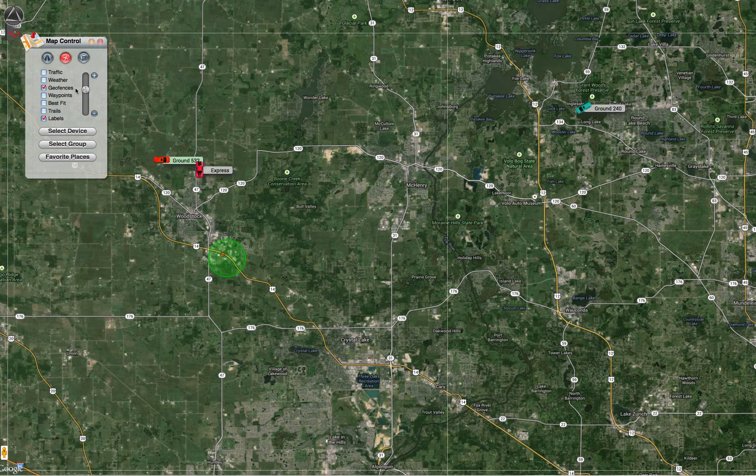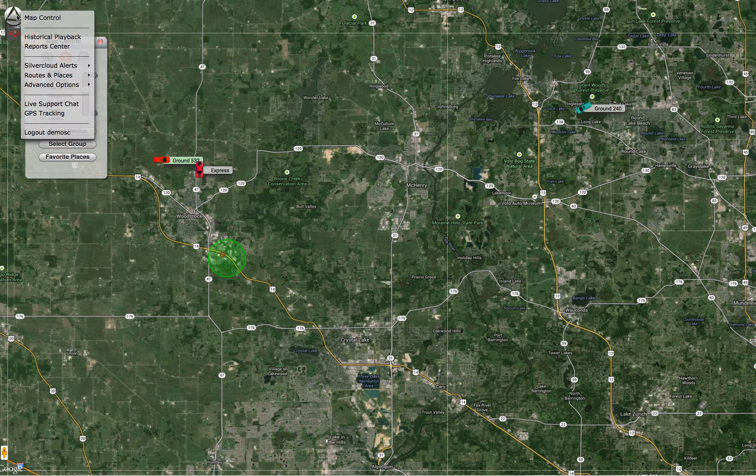On the upper left hand side you'll see a circle with a triangle icon. All you have to do is click on that and it'll bring up some additional options. In these options you will see SilverCloud alerts. Once you move your mouse over that, a side menu will kick out, and click on Geofence alerts.